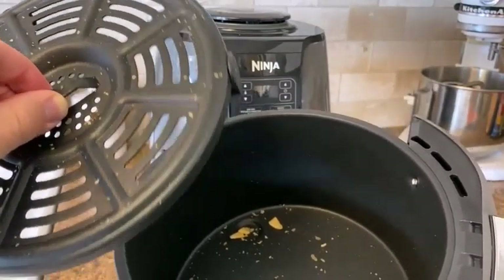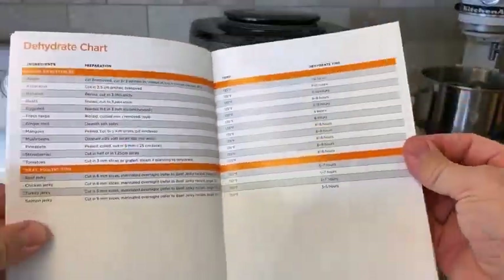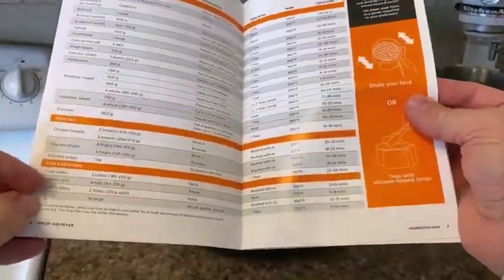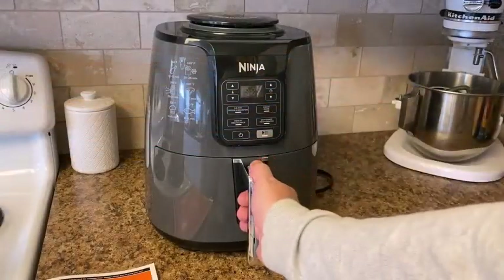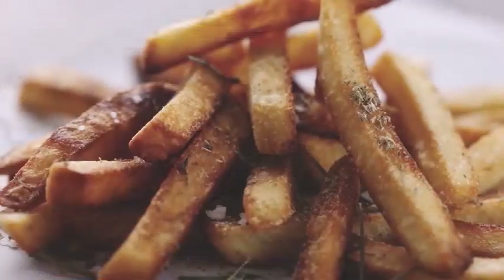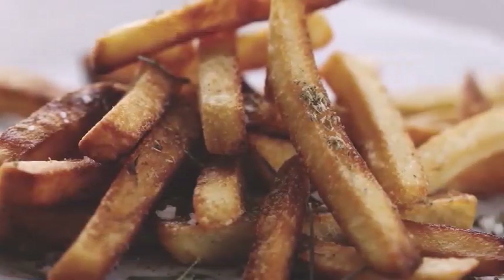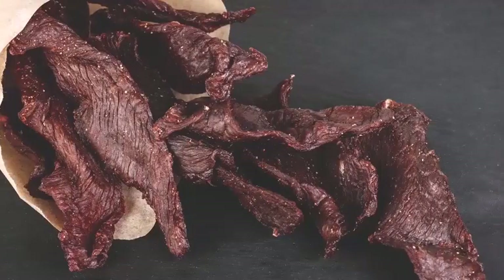Is air fried food healthy? The taste and texture of air fried food is comparable to the results of a deep fryer: crispy on the outside, juicy on the inside. However, you only need to use a tiny amount of oil, if any at all, depending on what you are cooking. So, absolutely, this is healthy.